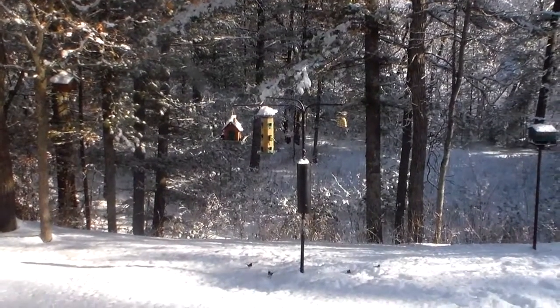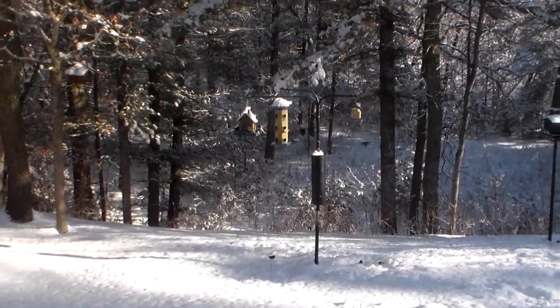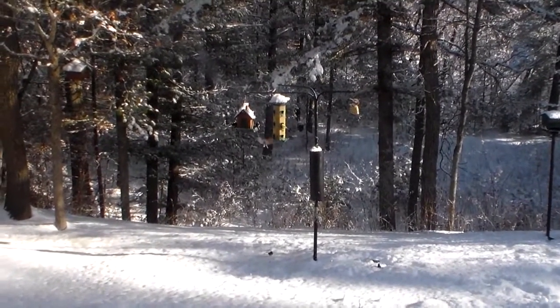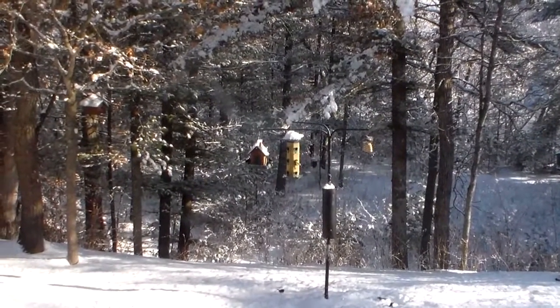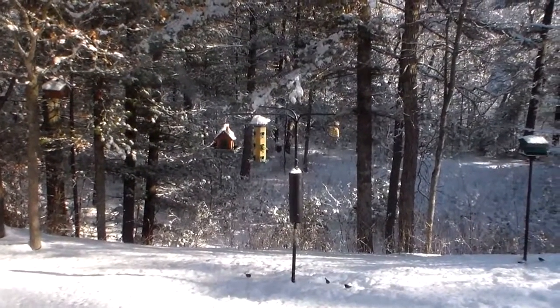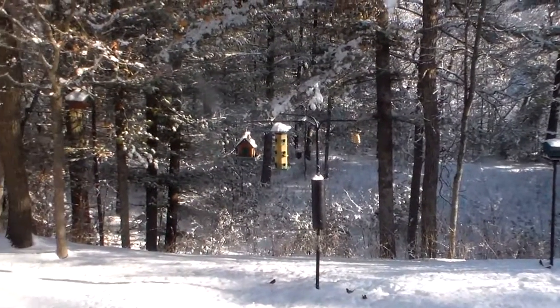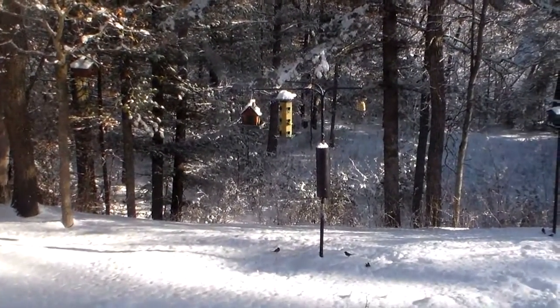Hi friends, it's April 19th and springtime is here — kind of a joke — but all the birds are outside here having breakfast. There was about 20 of them on there before. There was a couple blue jays and a cardinal. I don't know what kinds they all are, but they like to eat.